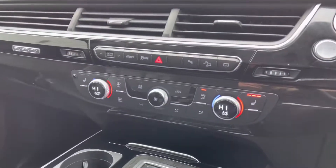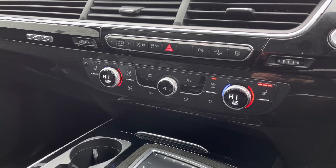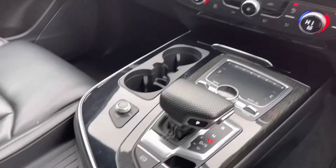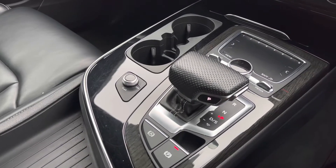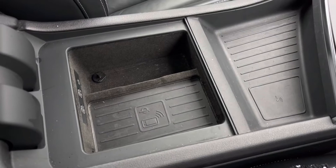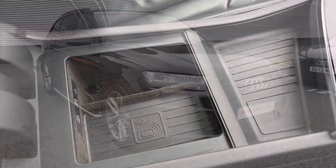Further down we have the controls for the dual zone climate control, allowing the driver and front passenger to separately adjust their air conditioning. We also have front heated seats controlled to three intensities. Here is the touchpad which controls the MMI as well as the automatic gear selector, and we also have the Audi phone box with the wireless charging pad, perfect for keeping your mobile phone charged whilst on the move.